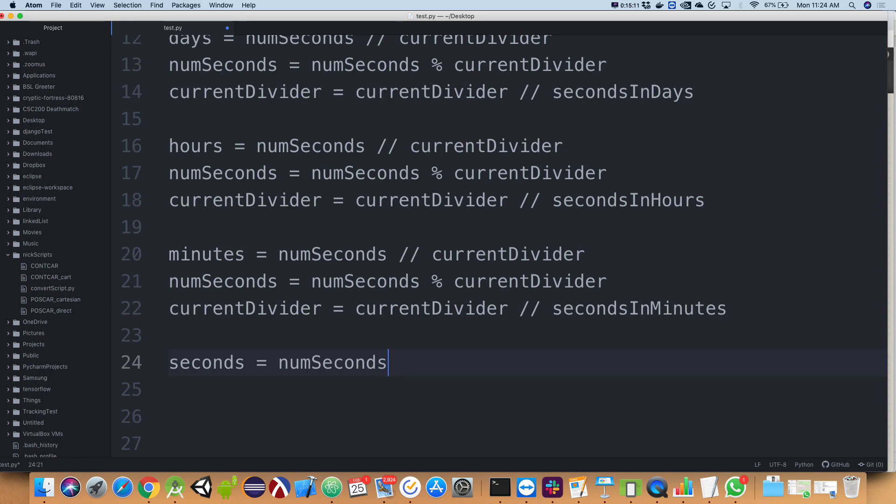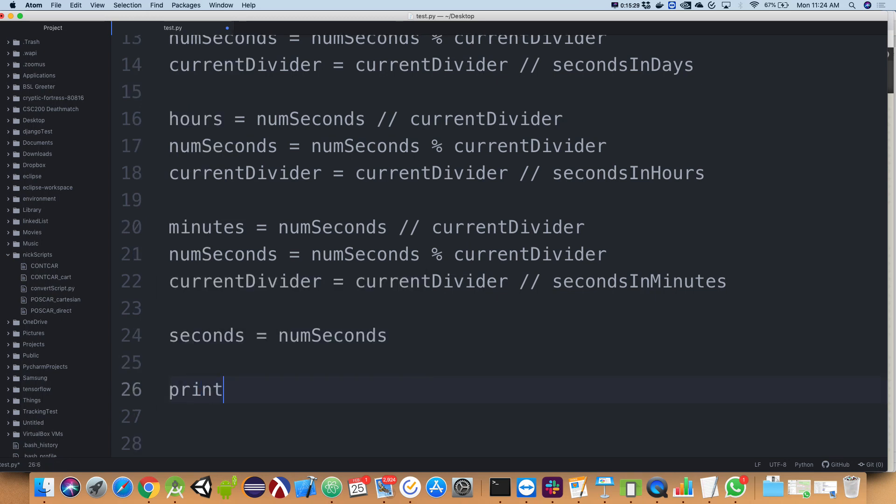During all of these steps, I kept whittling down `num_seconds`, so in the end, my number of seconds for output will be whatever's left in `num_seconds`. Now I'm going to print out results: print years, print days, print hours, print minutes, print seconds.